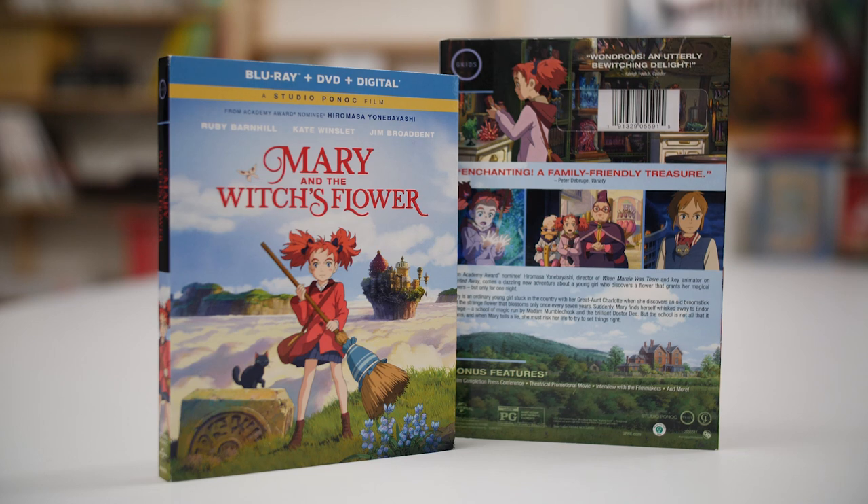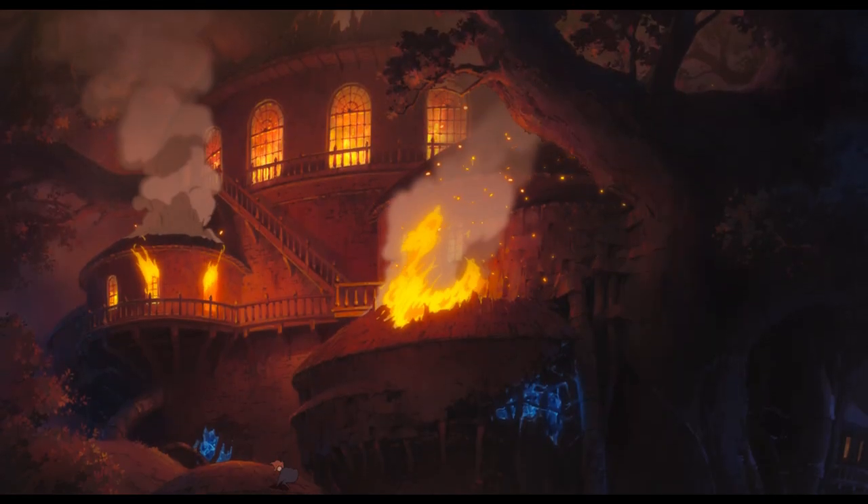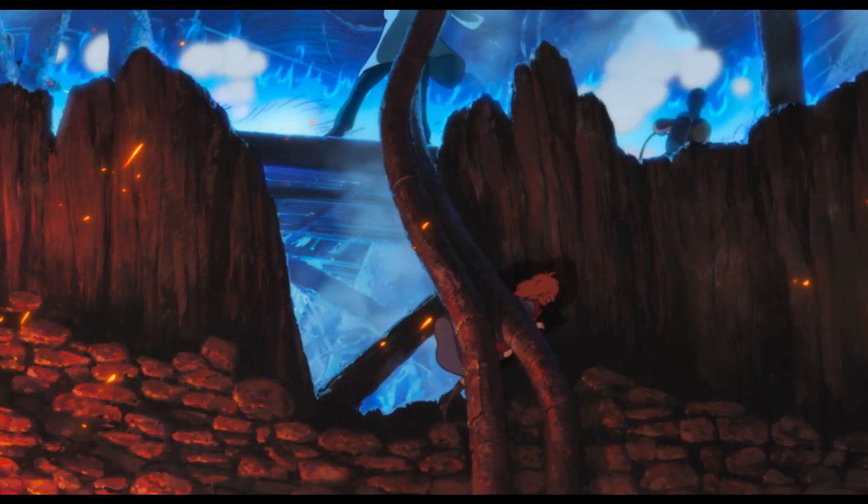From Academy Award-nominated Hiromasa Yonobayashi, animator on Studio Ghibli masterpieces Spirited Away, Howl's Moving Castle, and Ponyo, and director of When Marnie Was There and The Secret World of Arrietty.